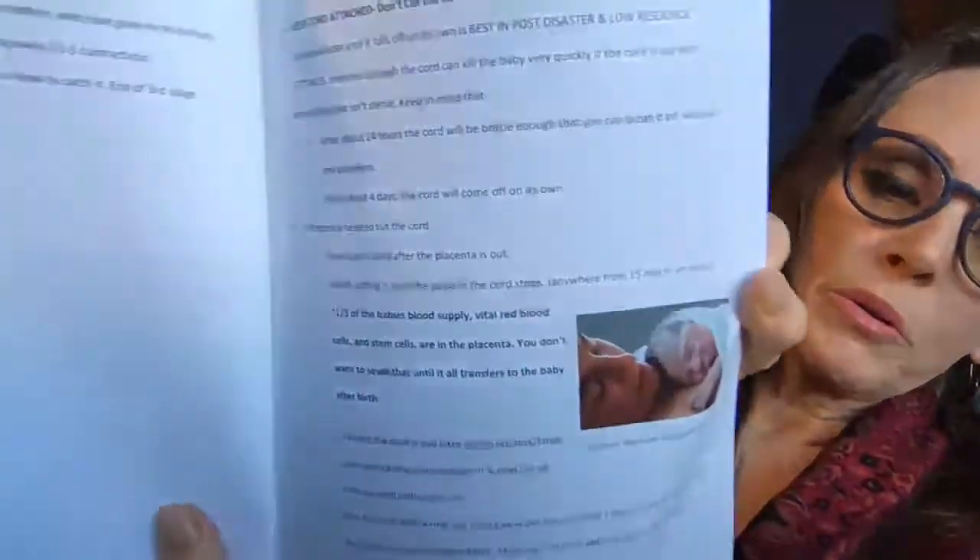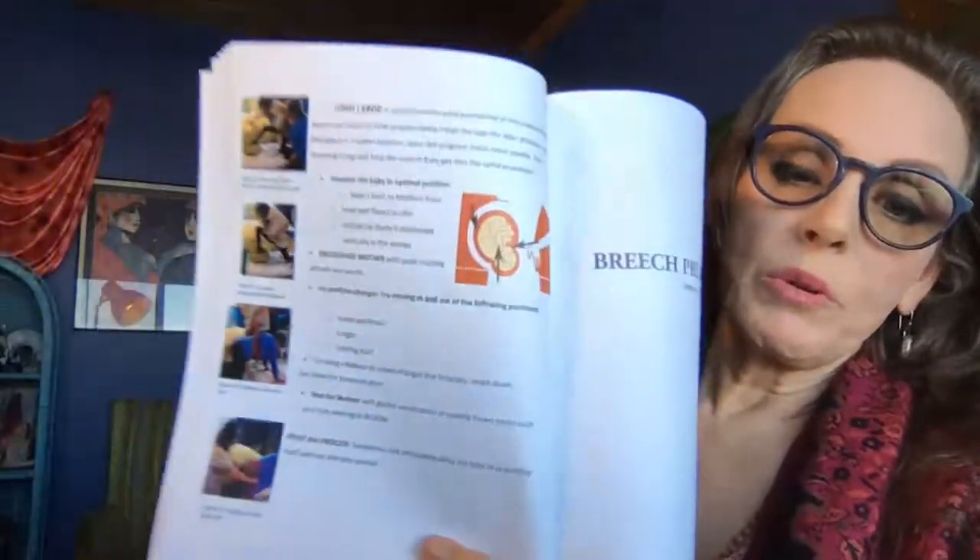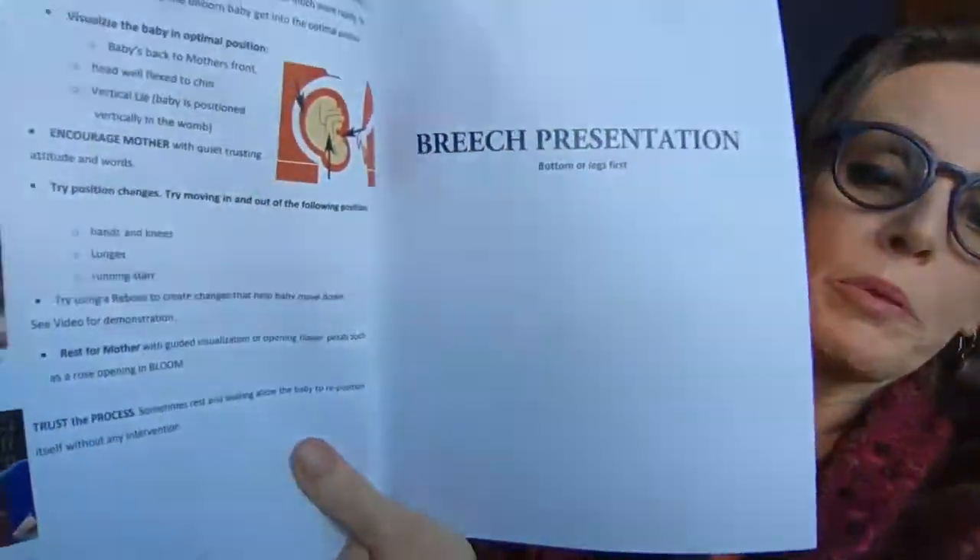We go through important post-delivery information in detail — what are the most important points. And then the pushing. Then we go into variations of normal: long labor, what do you do if you have a long labor, and what about a breech presentation. This goes through in detail all the different basic things that could go awry, like sticky shoulders or shoulder dystocia, cord around the neck, retained placenta, baby not breathing, and mother bleeding.